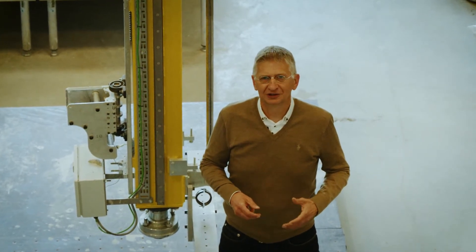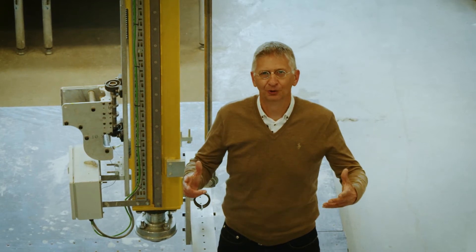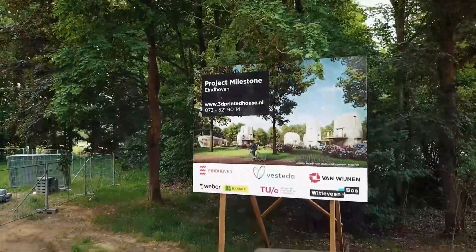Today we are going to visit the housing project here in Eindhoven: Project Milestone. We are here in the city district Meerhoven-Boswijk, on the construction site of the first five digital concrete houses. And people are really going to live in these houses.